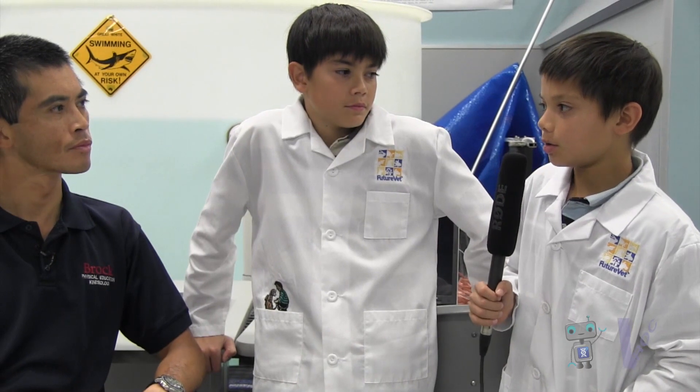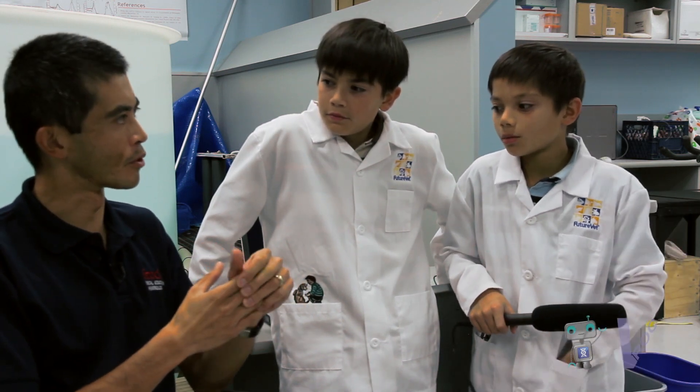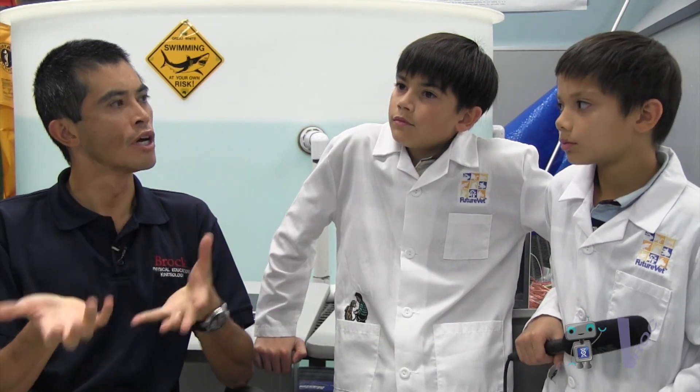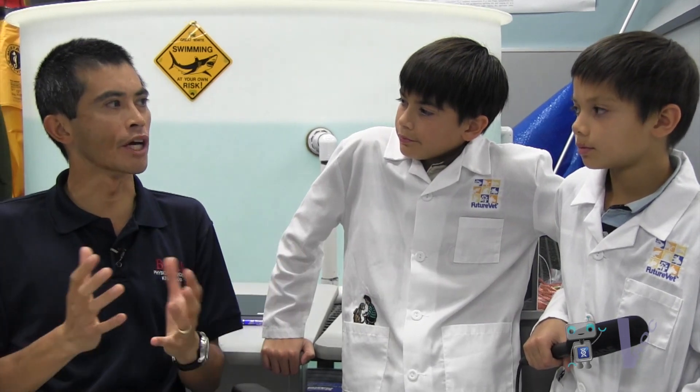What courses do you teach at university? I teach a course for third-year students called cardio-respiratory physiology and environmental physiology. The cardio is how your heart works, respiratory is how your lungs work during exercise, and then I put it all together and look at how it works in different environments.